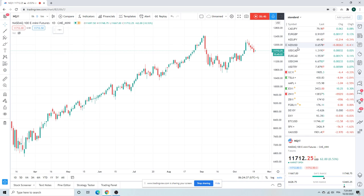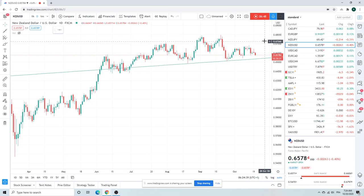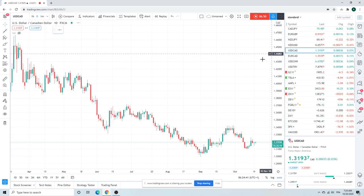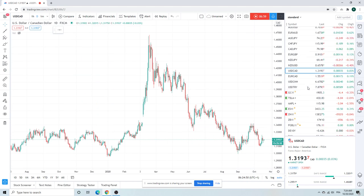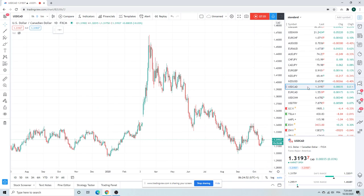Kiwi following lows, dollar CAD the laggard. Not a ton going on there.